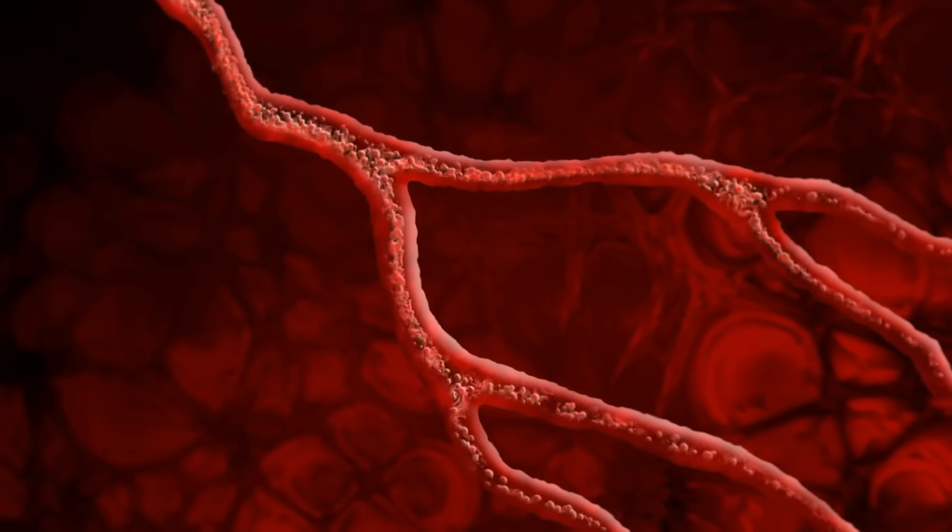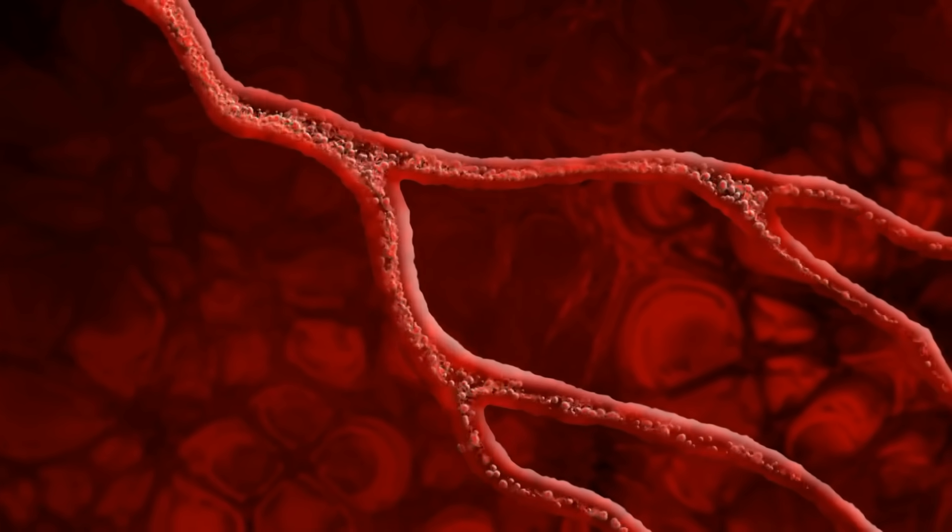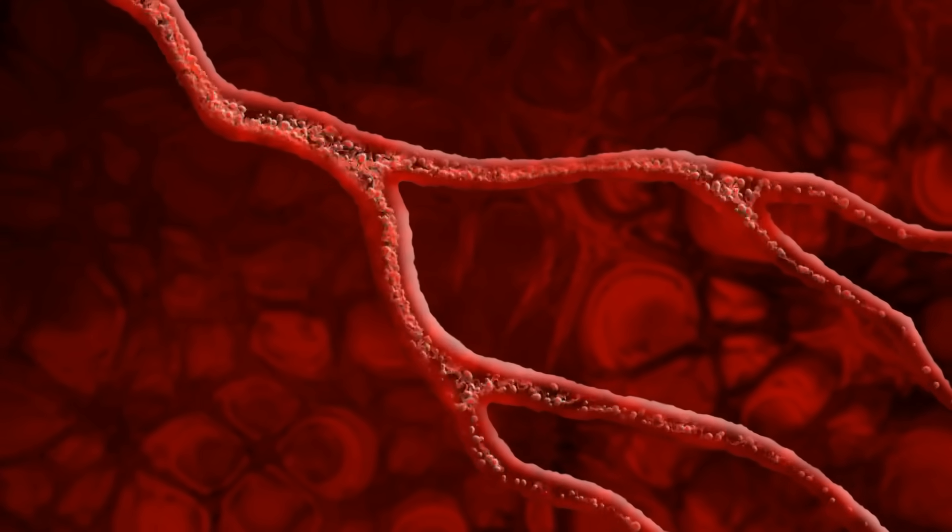If it takes longer, that can indicate sluggish capillary circulation, vasoconstriction, narrowing of the vessels, or low blood volume. Your capillaries are only one red blood cell wide, so even small changes in pressure, hydration, or oxygen levels can show up here.